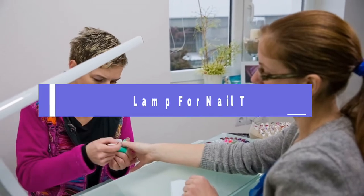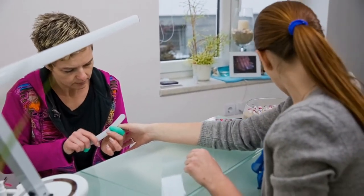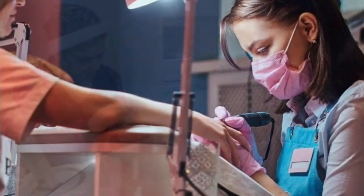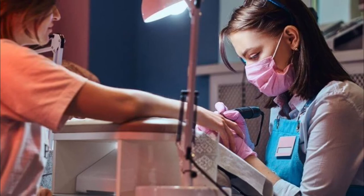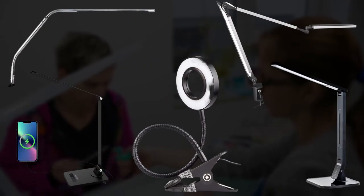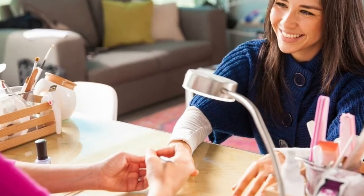Hello guys, today I will be talking about the best desk lamp for nail technicians. If you are a nail technician or a cosmetician, you know how badly you need a desk lamp. Having the perfect desk lamp is essential for seeing minute details while you manicure your client's nails. Here are the top 5 best desk lamps that might work perfectly for you. Without any further wait, let's have a look.